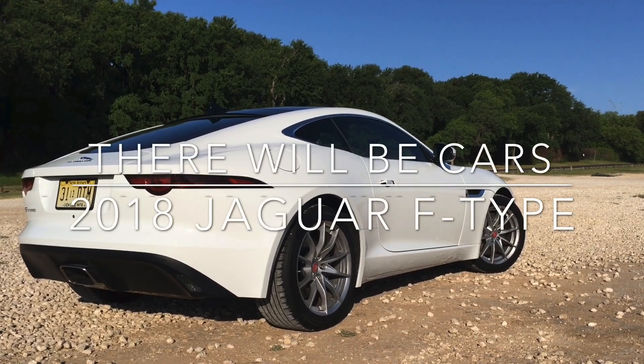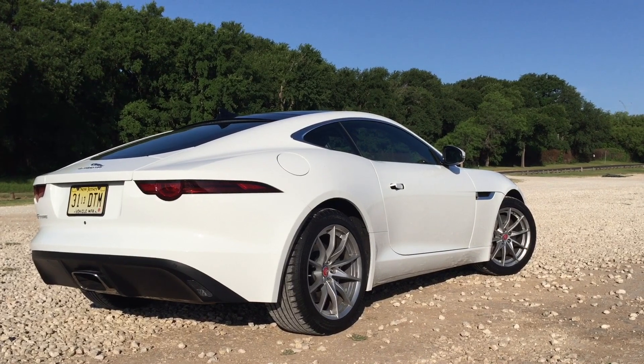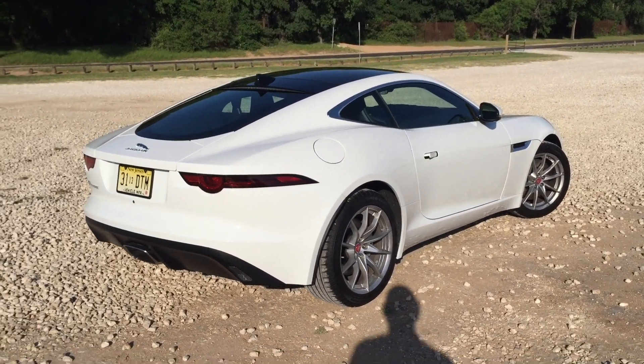Good morning. In case you couldn't tell, I'm here with the Jaguar F-Type. This is the 2018 four-cylinder model of the F-Type. Yes, they do make an F-Type with a four-cylinder.